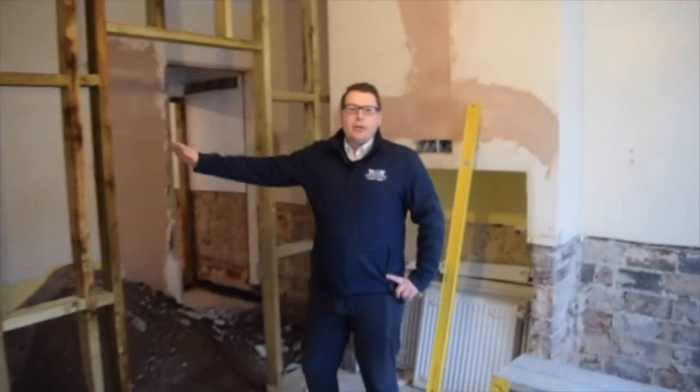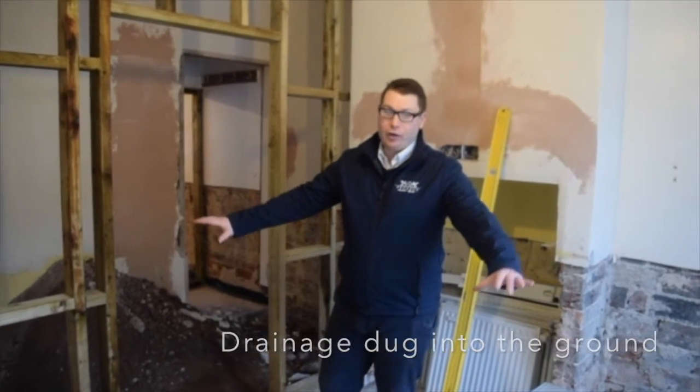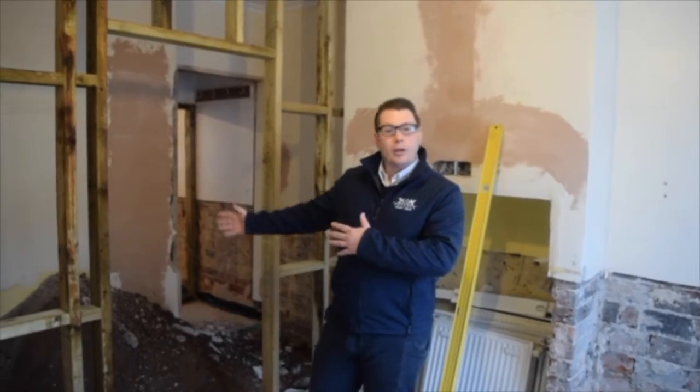I'll bring the floor plan up again for this room. You can see in here where we put the stud work in for the new bathroom, and you can also see on the ground basically where the drain needs to go in for this en-suite and the en-suite in bedroom number one. So this is going to be the lounge space — it's not the biggest of spaces, but we'll be able to get a sofa here and a TV on the wall.